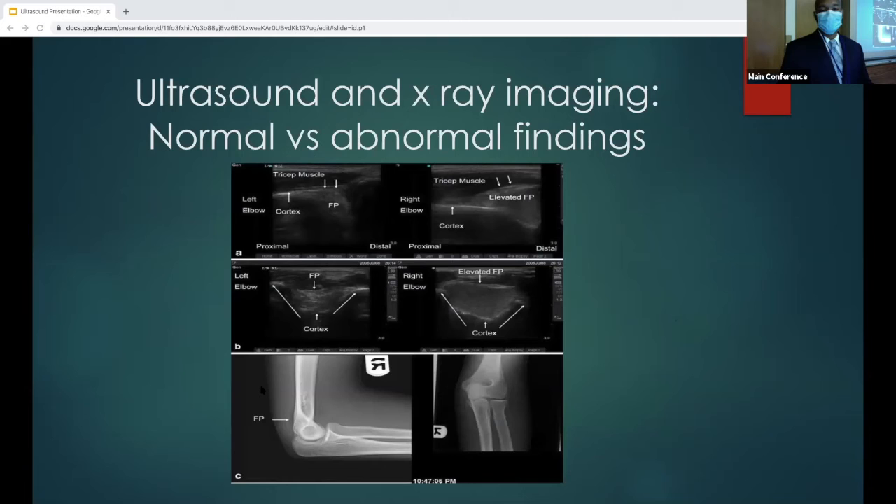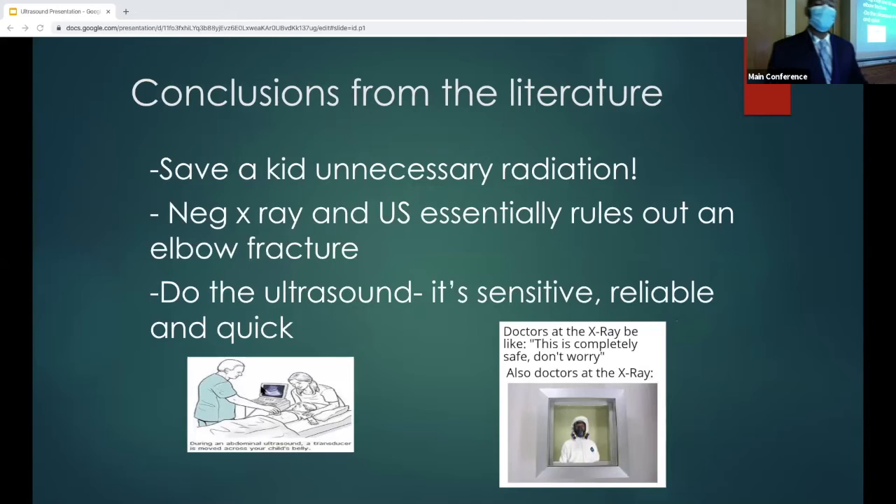Here's another image comparing normal versus abnormal findings for elbow ultrasound. Conclusions from the literature: to avoid unnecessary radiation, when you have a negative x-ray and ultrasound, in some of the studies they say you can essentially rule out an elbow fracture. But be careful — the evidence was not as good for metaphyseal fractures and intra-articular fractures. Do the ultrasound — it's sensitive, reliable, and quick.